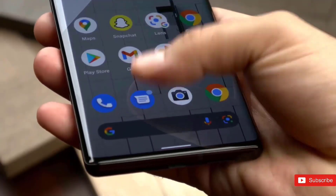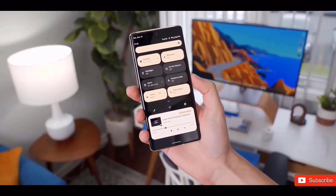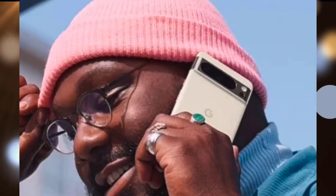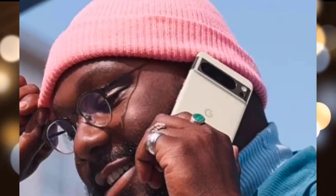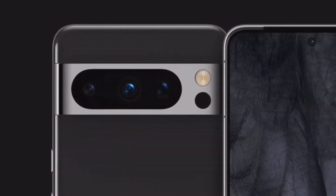Two key details clearly visible in the promotional image convince us that we are indeed looking at a Pixel 8 Pro. First and foremost, the rear-facing camera system, which contains three mysterious sensors confined in one big pill-shaped space rather than being split into side-to-side modules.